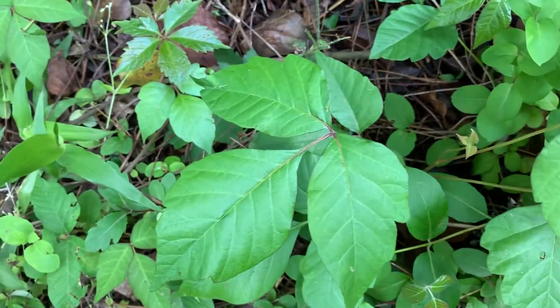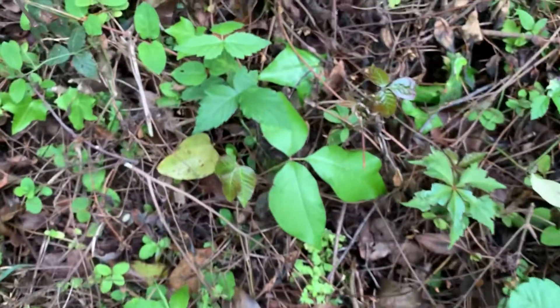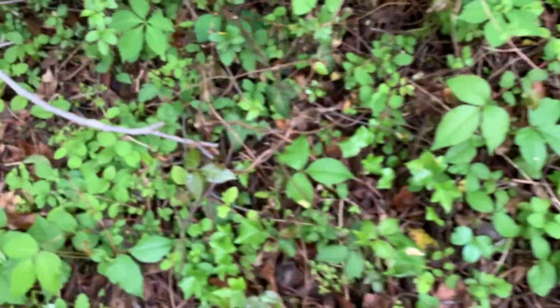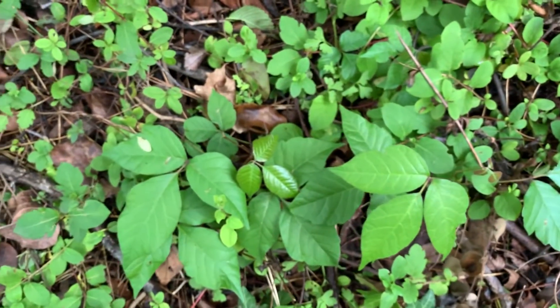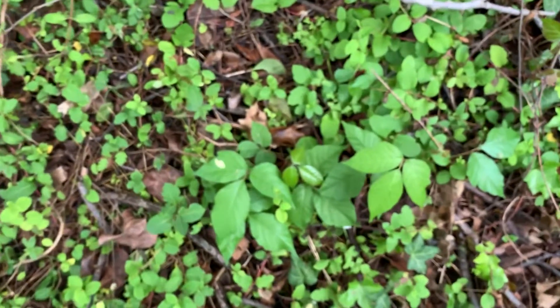These are the older leaves. You'll notice they're not as shiny — a duller leaf. It's in the woods all along the east coast. It causes a horrible rash, as you know. The only good is that it does have some berries that the birds like to eat.